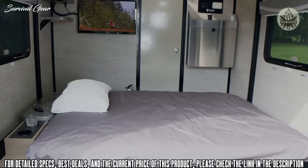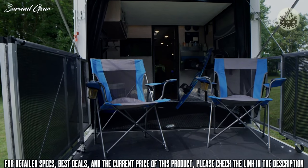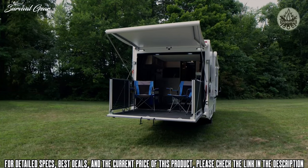With the press of a button, you can drop down this queen-size bed. How about setting the ramp up in the patio position? Setting up some chairs, put the gate up, and now you have your own deck out back to lounge around on, and put out the awning when you want some shade.